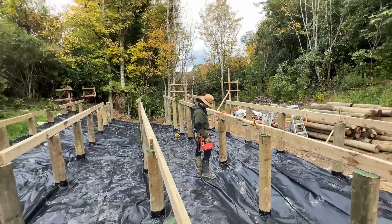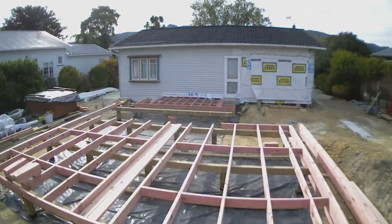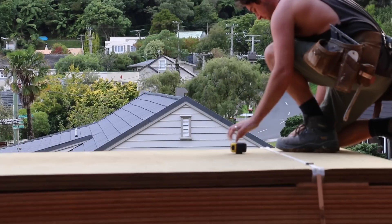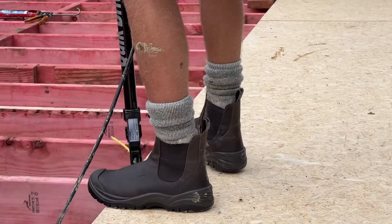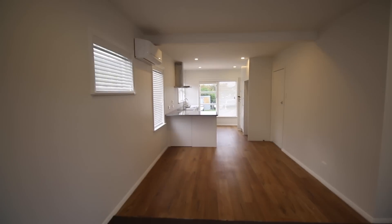On top of the bearers, you lay joists — smaller horizontal timber beams fixed perpendicular to the bearers. And lastly, you lay your flooring sheets. These are usually panels of plywood or particle board, fixed to the joists from above to form the floor surface. They provide a solid flat surface for the final floor coverings that will go above them, such as carpet, tiles, or vinyl.